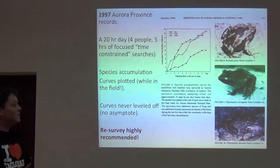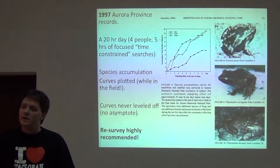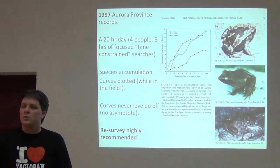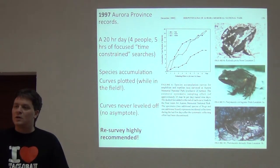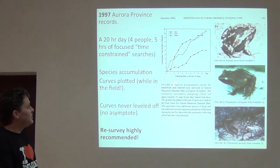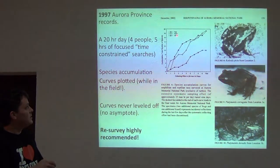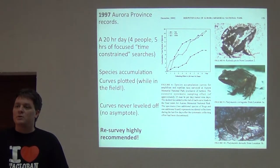We structured our sampling into 20-hour days — four people going out for five hours a day, and we made sure we didn't do any more than five hours a day. We plotted accumulation curves by tracking what we collected each day and the new species we encountered, adding them to our cumulative total. We looked at the cumulative number of species for frogs, lizards, and snakes — three different curves — against the collecting effort of ten days for 20 person-hour days.